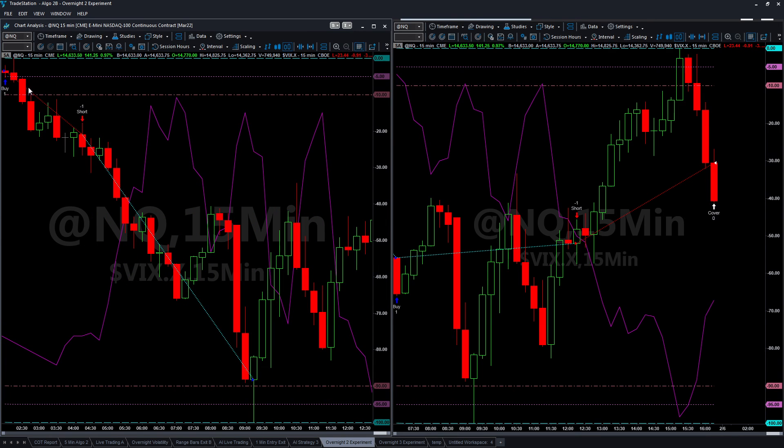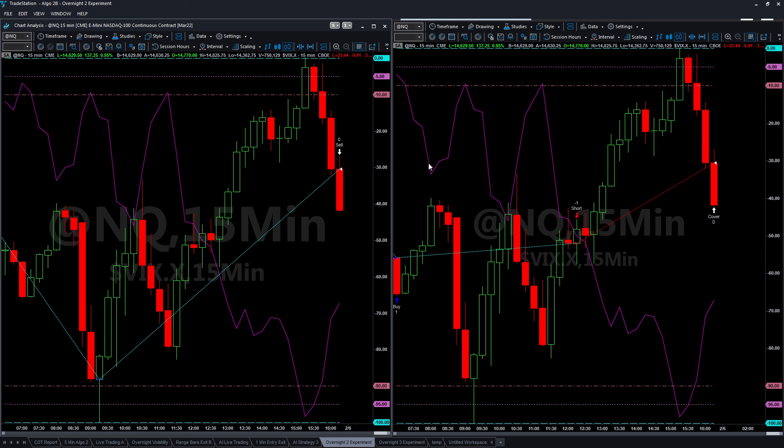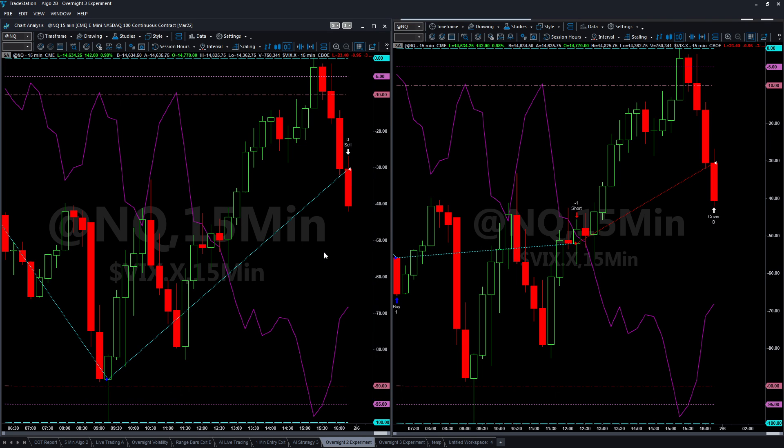On the experimental front, this algo here did relatively well on both the short side and the upside. The experimental ES algo also did well. I'm working on these to see if I can add them to the workspace in the coming weeks. That's all for today — hope you have a fantastic week ahead, and I'll see you again Monday at 12:30 Eastern time for another day trading the NASDAQ 100 futures.